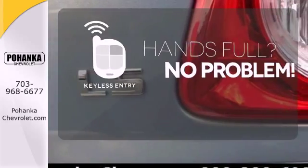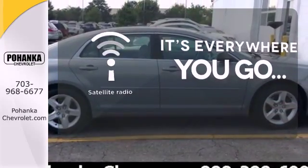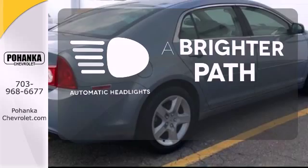Keyless entry means those hands-full moments are a little easier. No matter where you go, take your favorite music, comedy, and sports with you with satellite radio. See and be seen with automatic headlights.